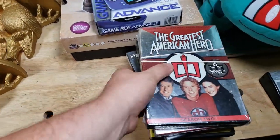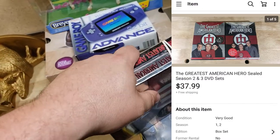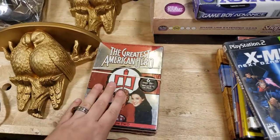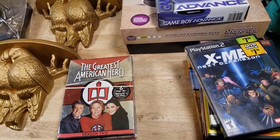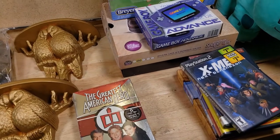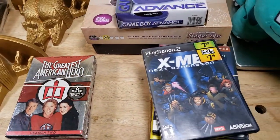Moving on to media: Greatest American Heroes — brand new sealed, $6 for the pair at Savers. They sold for $38 shipped. When I'm looking for DVDs, I look for shows I've never heard of or something that looks odd. Those are the ones I scan. If it's a show I've heard of I usually don't bother — I kind of know they're not really worth anything.